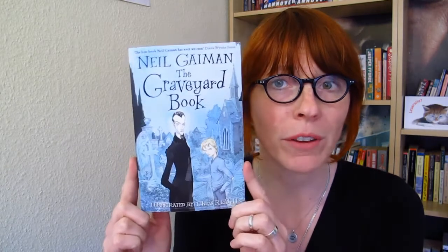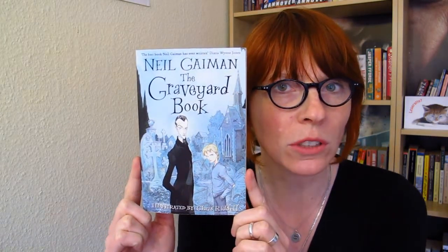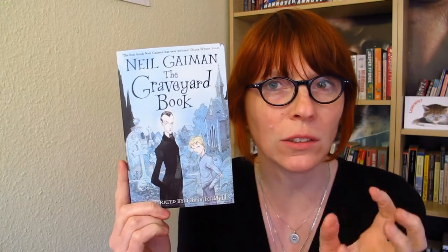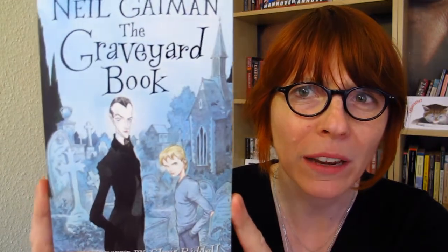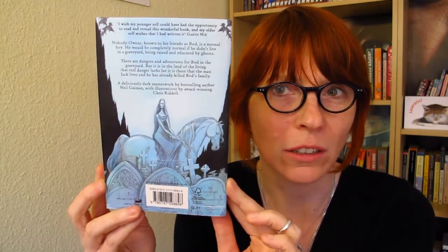The next book I chose is The Graveyard Book by Neil Gaiman. I love that it doesn't use so many colors, it's rather plain, but with these colors and the different shades, it says so much. And this character in black, he just stands out so well. I don't know if you can see that, but the way they look and his blonde hair — it's just amazing, this cover. And on the back we have this beautiful lady on a horse.